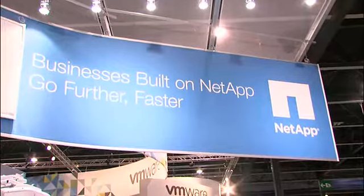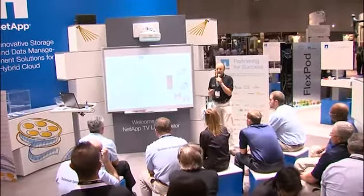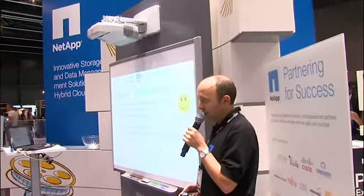Sure. We recently announced with NetApp a new generation of converged infrastructure called Bull Bnex. It's based on Bull servers and NetApp storage arrays, and it's available for VMware environments. It delivers pre-validated infrastructures and has several use cases: when a customer wants to rapidly deploy a private cloud, needs to implement a desktop virtualization project, or if the customer decides to virtualize critical applications like SAP, then Bull Bnex is a perfect fit.